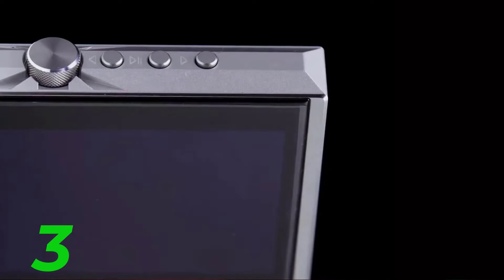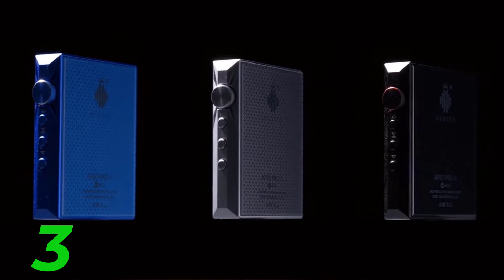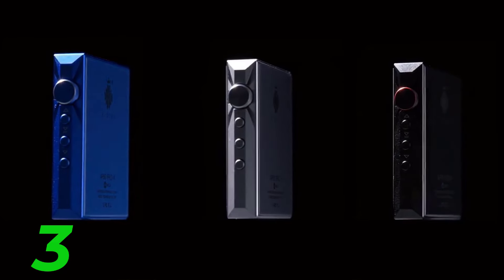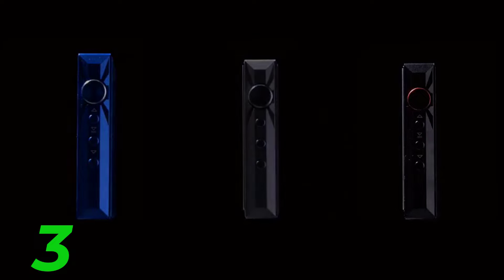5. MP3 Music Player 5 — conclude the review with an analysis of the fifth player, wrapping up the video with your final thoughts and recommendations. Encourage viewers to share their own experiences with MP3 music players in the comments section below.